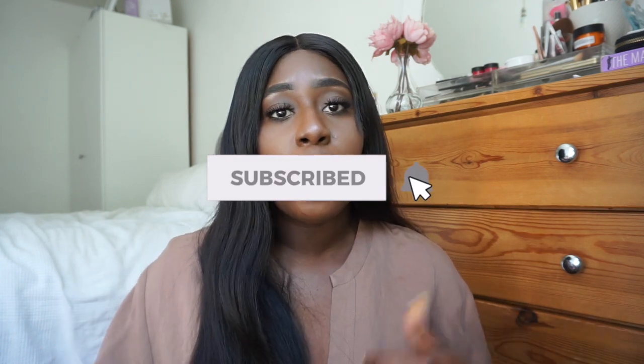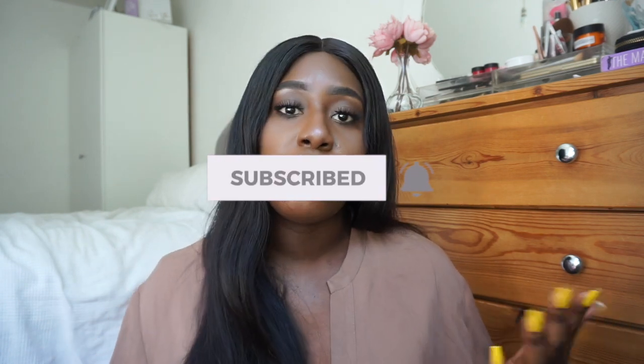Before we get into the video, please make sure you subscribe to my channel, like this video, share it, and put your post notifications on so you don't miss anything. Now let's get into it!